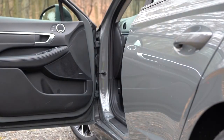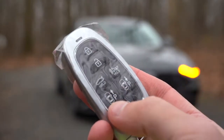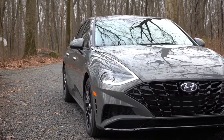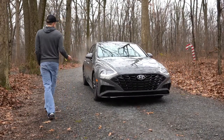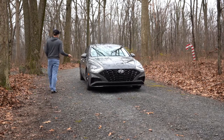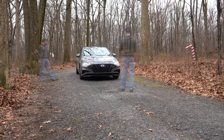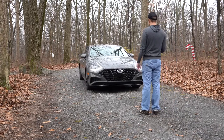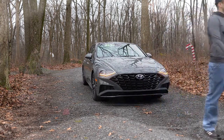The coolest key fob feature is Smart Park: using the P buttons on the fob, you can move the car forward or backward with nobody inside. This is handy if someone parks too close and you can't get in the driver's door — the car backs out by itself. If an object or person gets in the way, Smart Park will steer away and brake automatically, so there's no risk of hitting anything inadvertently.